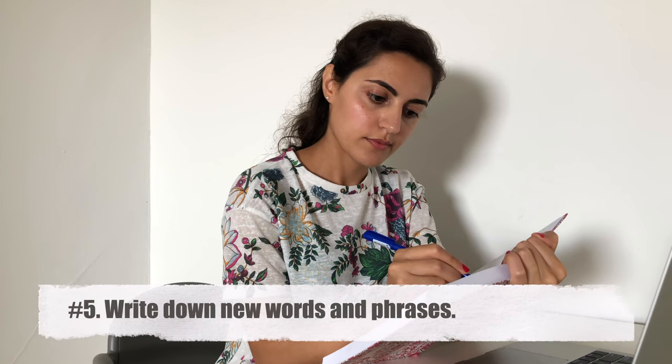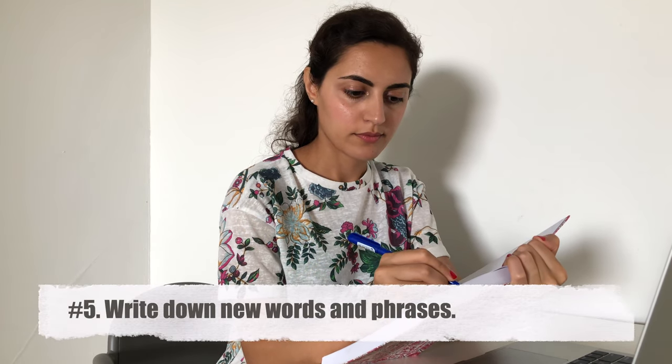Another tip is to write down new words and phrases when you hear them. Some people are visual learners and they need to see a written version to memorize it better. So keep a notebook where you write notes, and don't forget to actually use these new words and phrases.